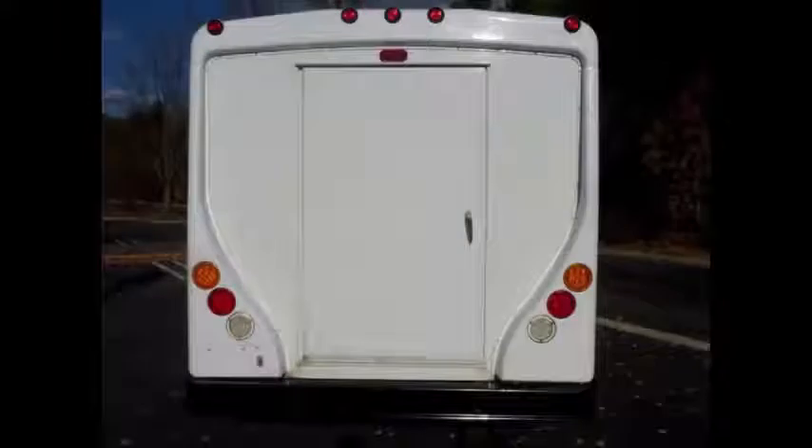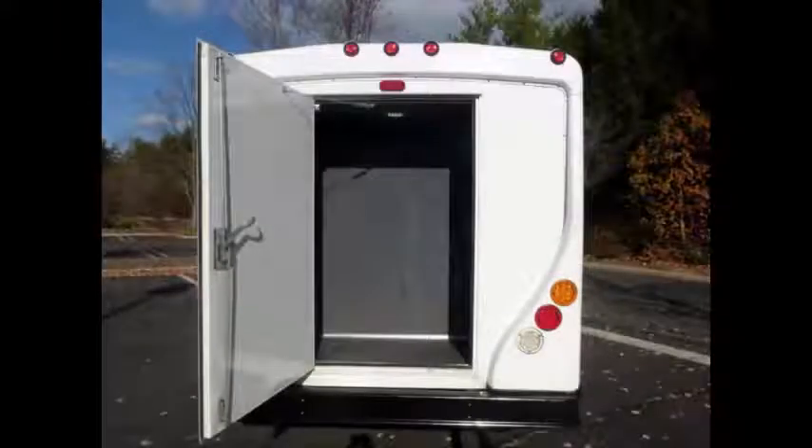lightly used and perfect for church groups, large families, or group travel. Black heavy-duty rear bumper. Rear door with luggage area.